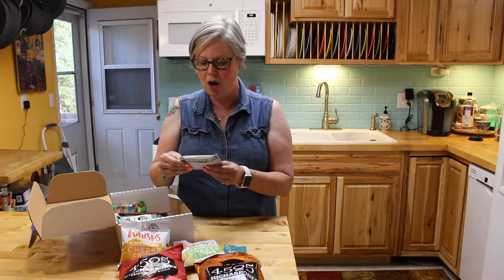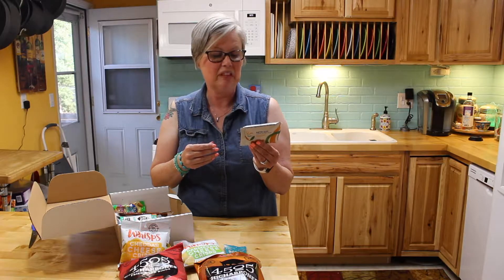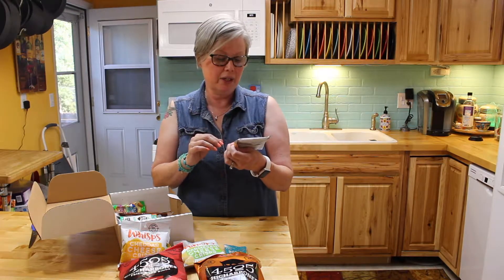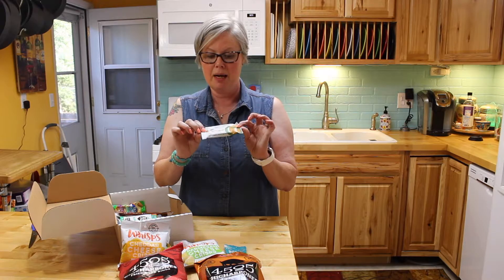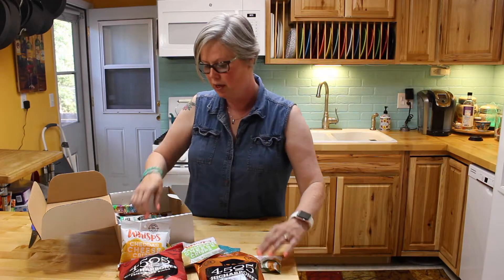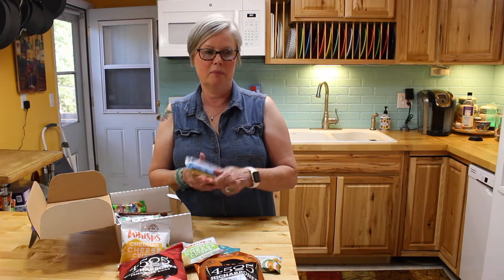This is an almond butter cocoa bar — I'm not sure how you say it — but these bars are really good. There are three net carbs and 15 grams of fat. They are so good that honestly I kind of hide these and eat them before anybody else gets them.